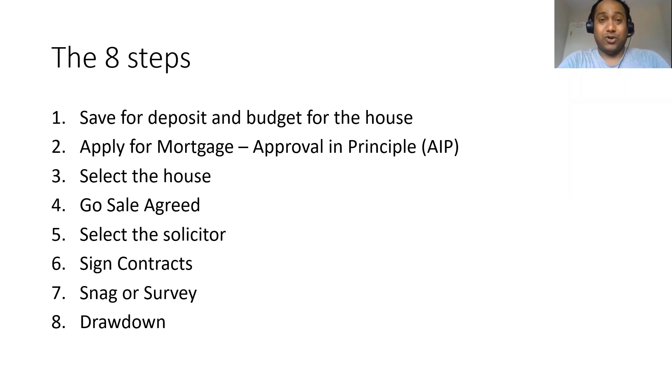The fifth step you can do while you're doing the fourth, but once you are sure and you've paid the deposit amount, you can select the solicitor. The solicitor will help you in the process of signing the contracts and set everything up for you, and then you sign the contracts. The seventh step is to get the house snagged and surveyed, which will help you find all the issues and have the vendor and builder get them corrected before you move into the house. The last step is getting the insurance sorted and drawing down and taking the keys to your dream house.